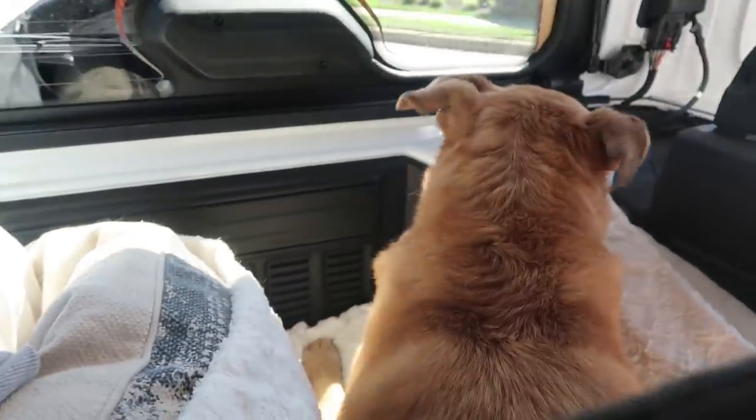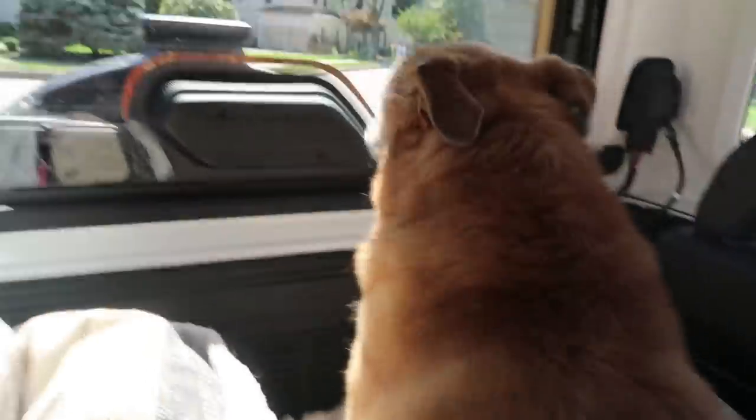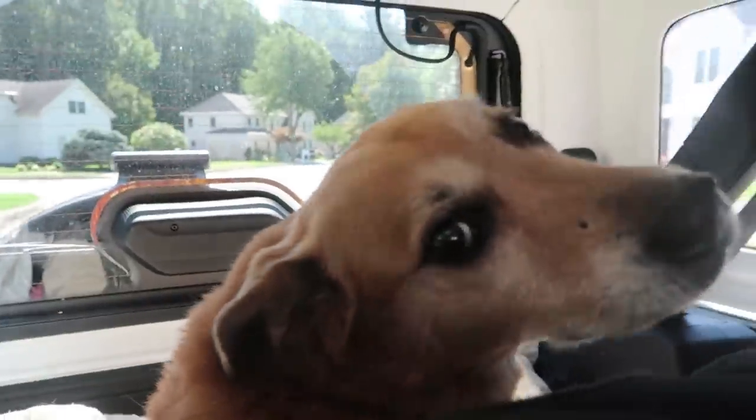Lola's back there — Lola! We got this car packed to the gills.